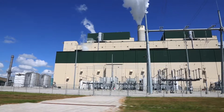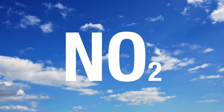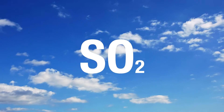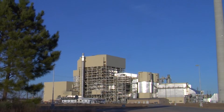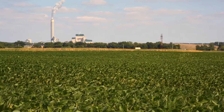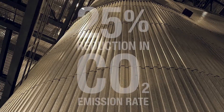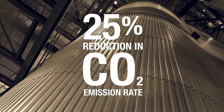Through advancements in technology, these plants achieve more than a 90% reduction rate in emissions of nitrogen oxide, sulfur dioxide, and particulates. Beyond these common air emissions, advanced plants also help reduce carbon dioxide. In fact, these plants have a carbon emissions rate as much as 25% lower than the oldest facilities.